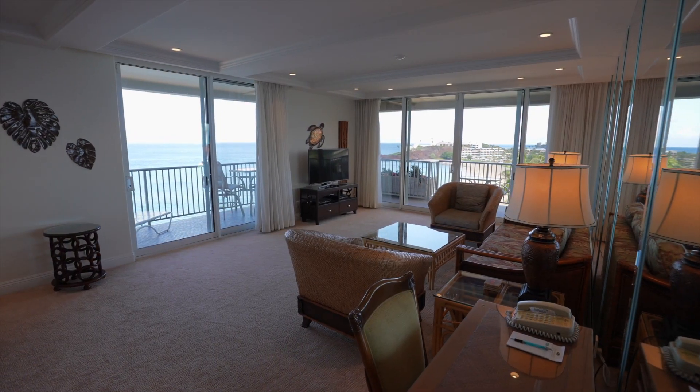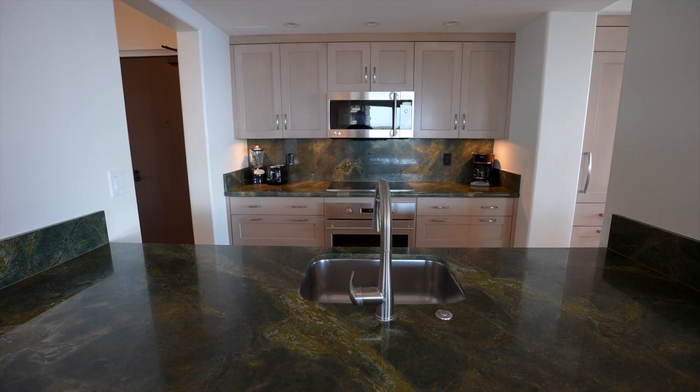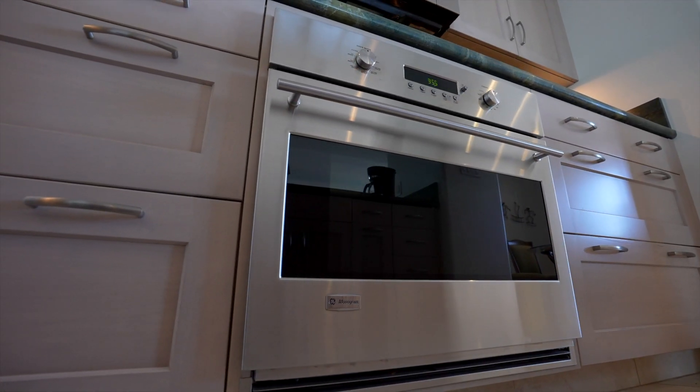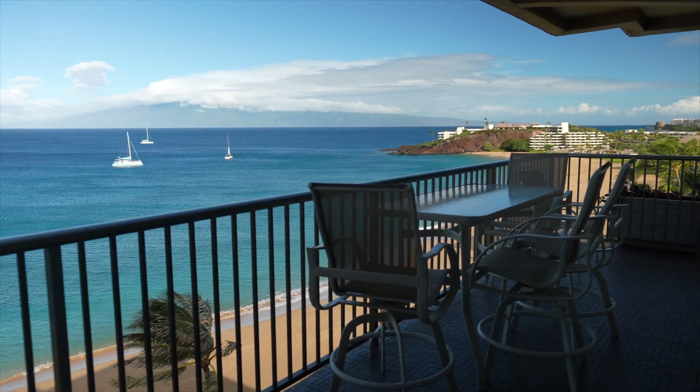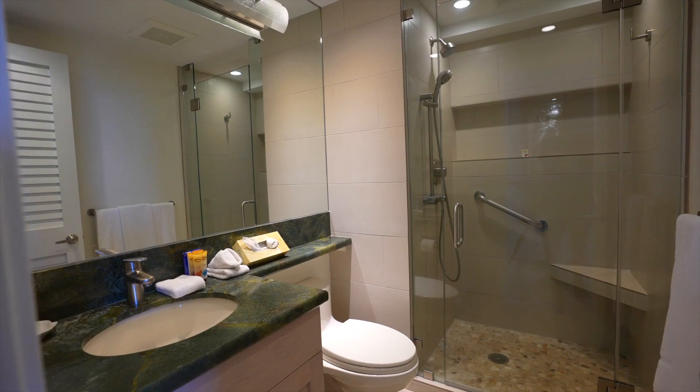All suites are generously sized up to 2,000 square feet and they include fully equipped kitchens with granite countertops, top-of-the-line appliances, private lanais, upgraded furniture and decor, as well as redesigned bathrooms.